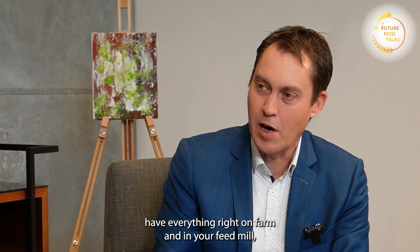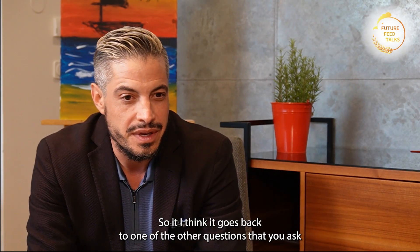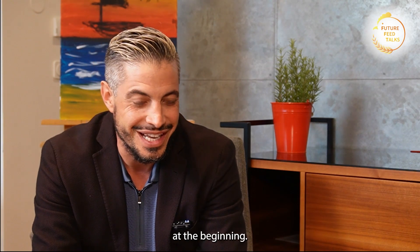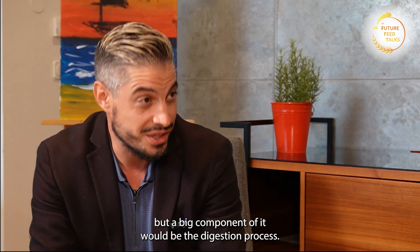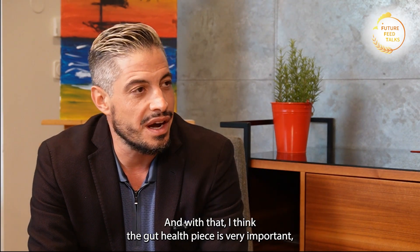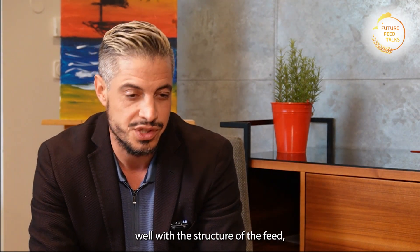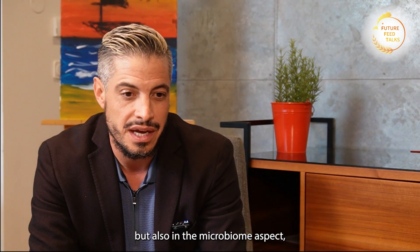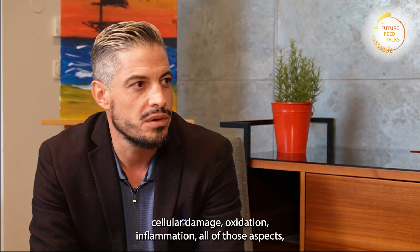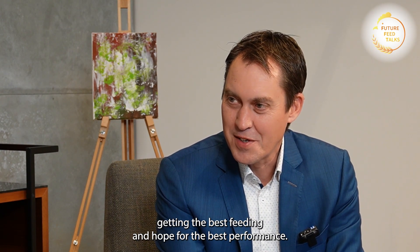When you have everything right on farm and in the feed mill, what else could you advise customers? It goes back to the digestion process — gut health is very important. Not only having the gut working well with the structure of the feed and the physiological aspect of the bird, but also the microbiome aspect, cellular damage, oxidation, and inflammation all need to be taken into consideration. Keeping the bird healthy, getting the best feed in, and hoping for the best performance. That's poultry production — you have to get many aspects right.